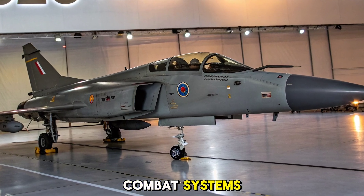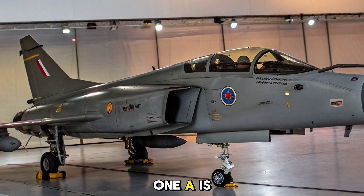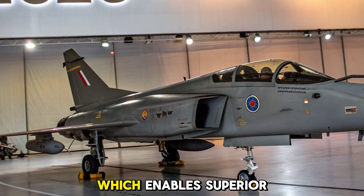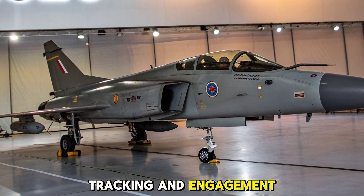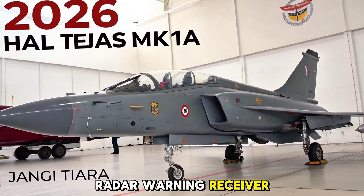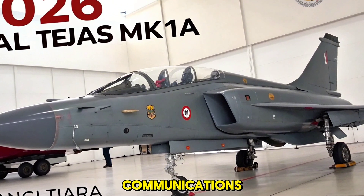One of the most crucial upgrades in the MK1A is the integration of an indigenous AESA radar, known as ADEM, which enables superior tracking and engagement across multiple targets. It also features a modern digital radar warning receiver (RWR), electronic warfare suite, and software-defined radio communications.